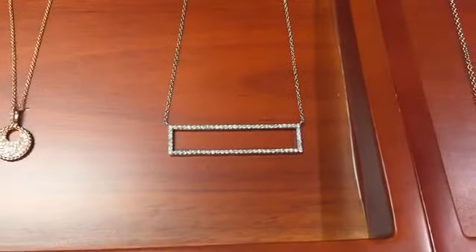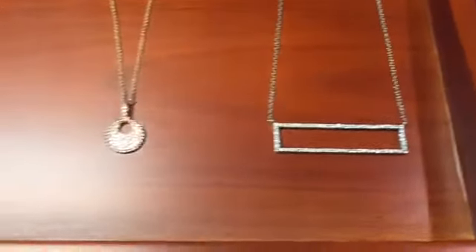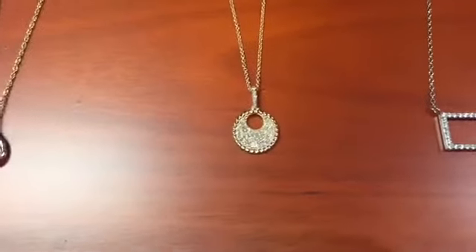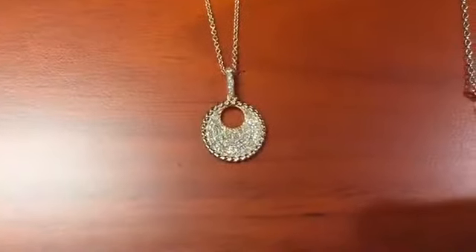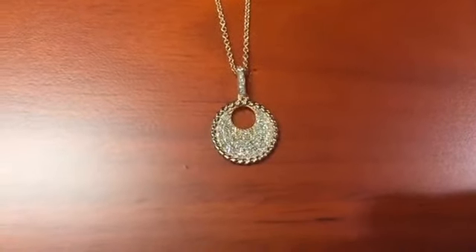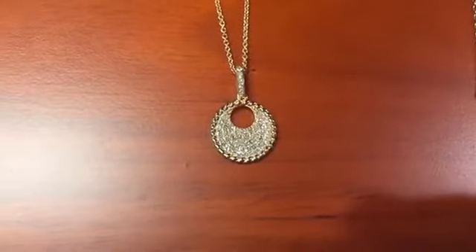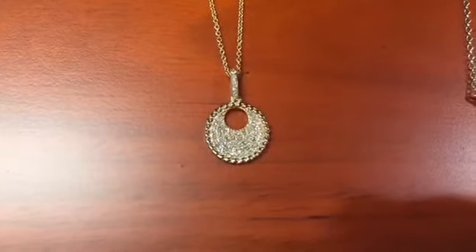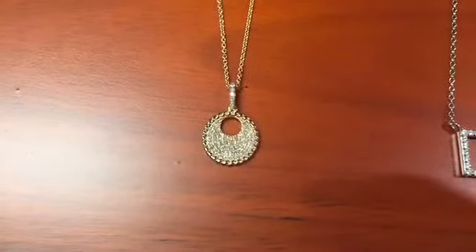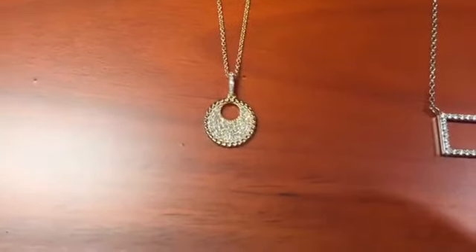Another style that is really popular right now is diamond pavé, which means paved with diamonds or diamond set to diamond. You see very little prongs but a lot of diamonds and a lot of sparkle. This smaller version is beautiful to layer with other necklaces so you can have one short and one longer.